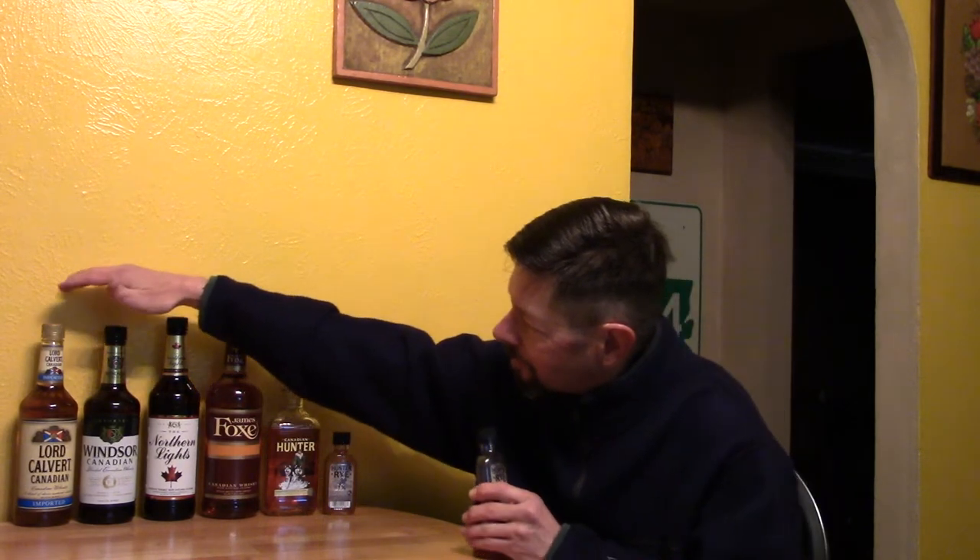I figured I may not run across these anytime soon, so why not buy them? The price is not ideal. At the same place I bought this James Fox Canadian Blended Whiskey for $8.99 — that's a one liter bottle. This Hunter Rye was $10.99 at Winn-Dixie.